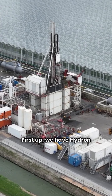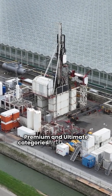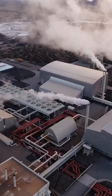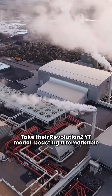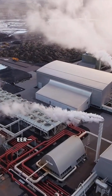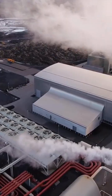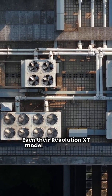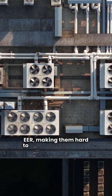First up, we have Hydron Module, targeting the premium and ultimate categories with impressive efficiency. Take their Revolution 2YT model, boasting a remarkable 31.3 EER — that's what I call ultimate efficiency. Even their Revolution XT model hits a solid 24.9 EER, making them hard to beat in performance.